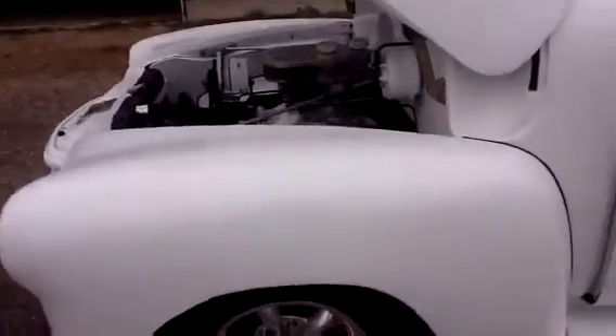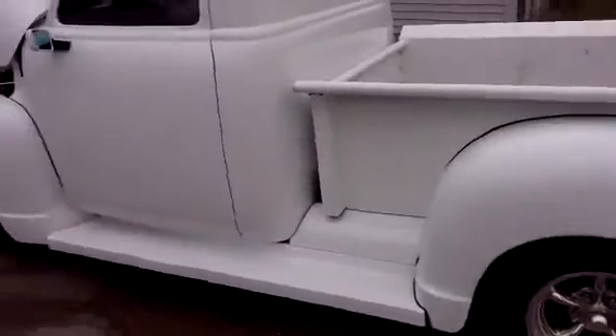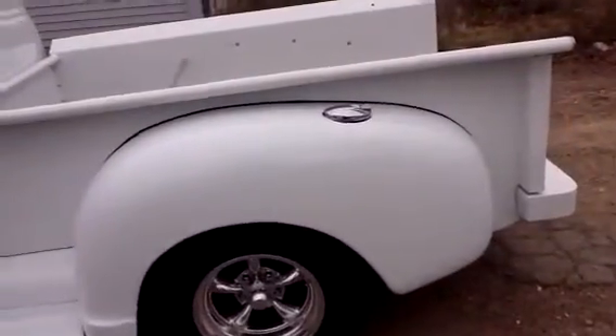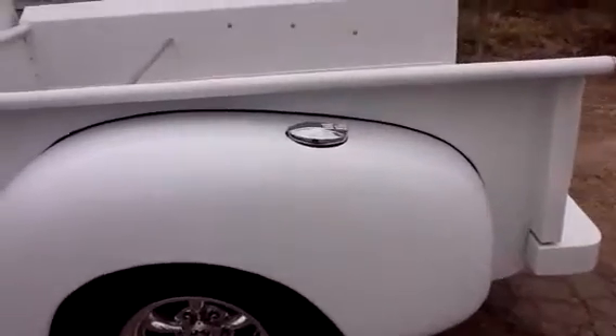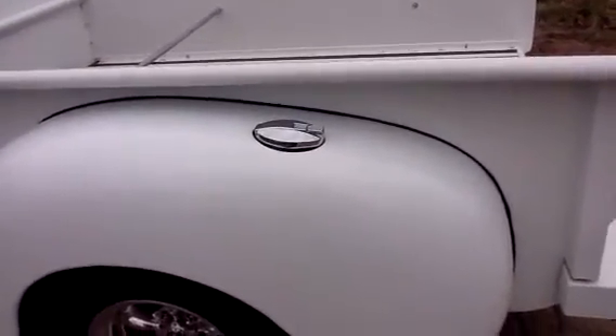Torque thrust wheels. Paint is seven to eight out of ten. Sports mirrors, power windows. Fuel access is from the Jaguar donor — push down on the latch and it pops up.